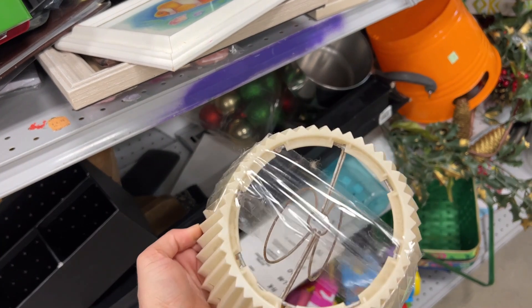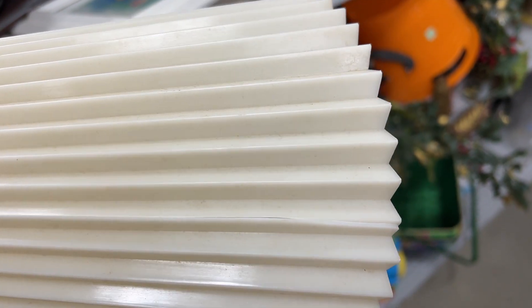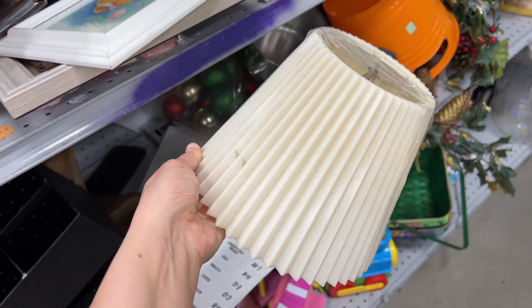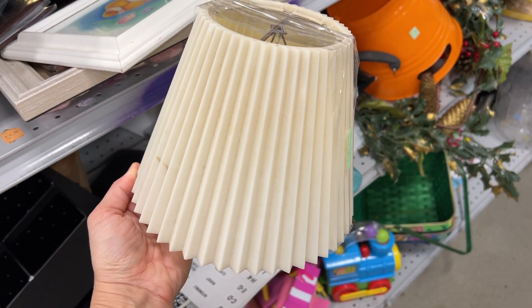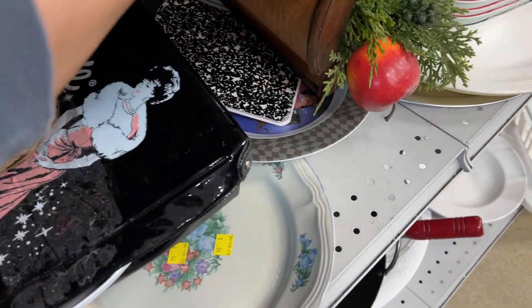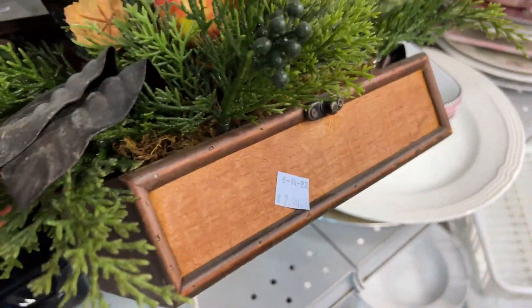Then I found this little pleated lampshade that was actually completely plastic, which I thought was interesting. It did have a little split in the side, but I still thought it would be really great to use on a small lamp, like in the kitchen.